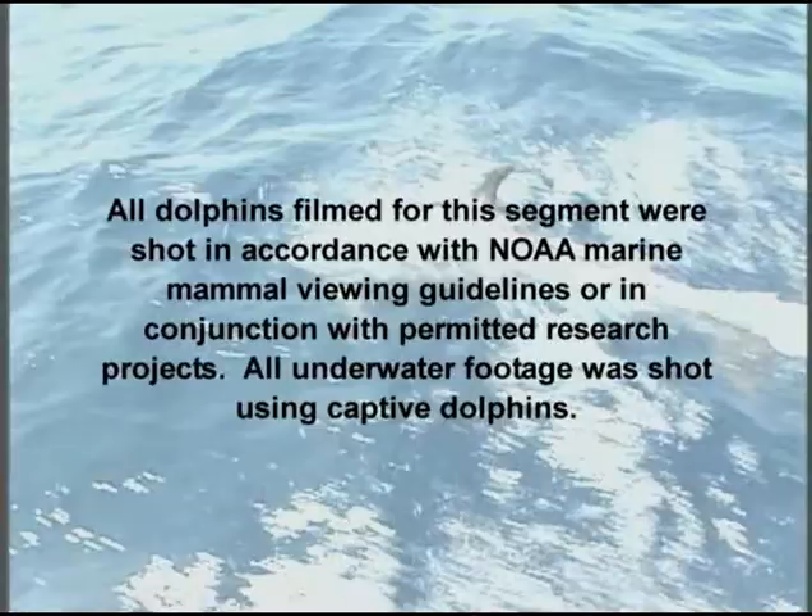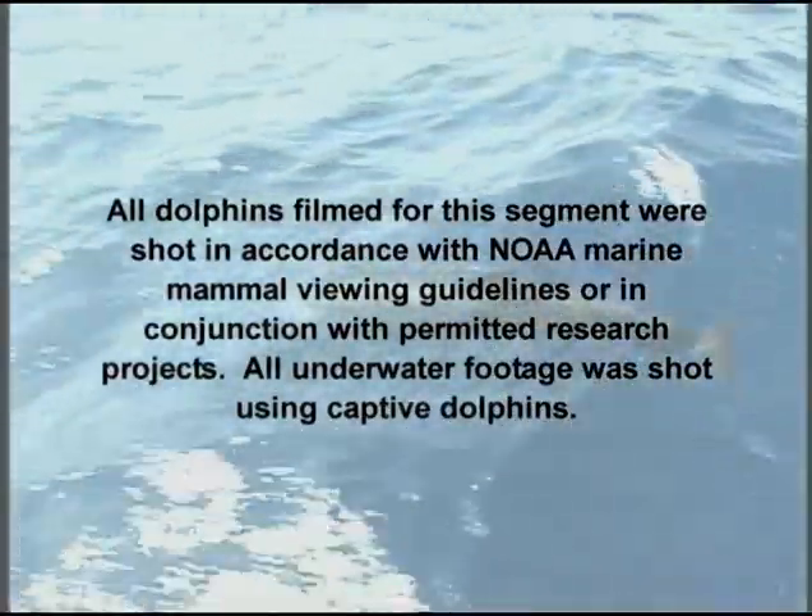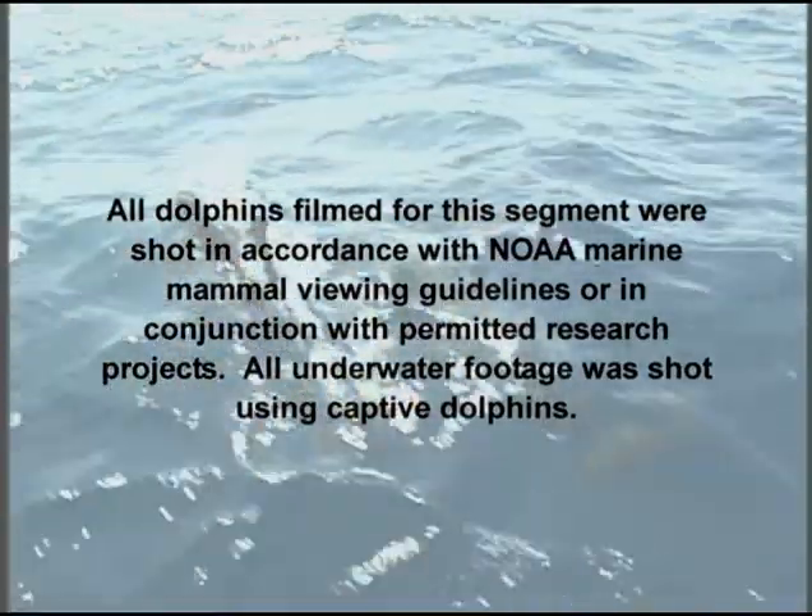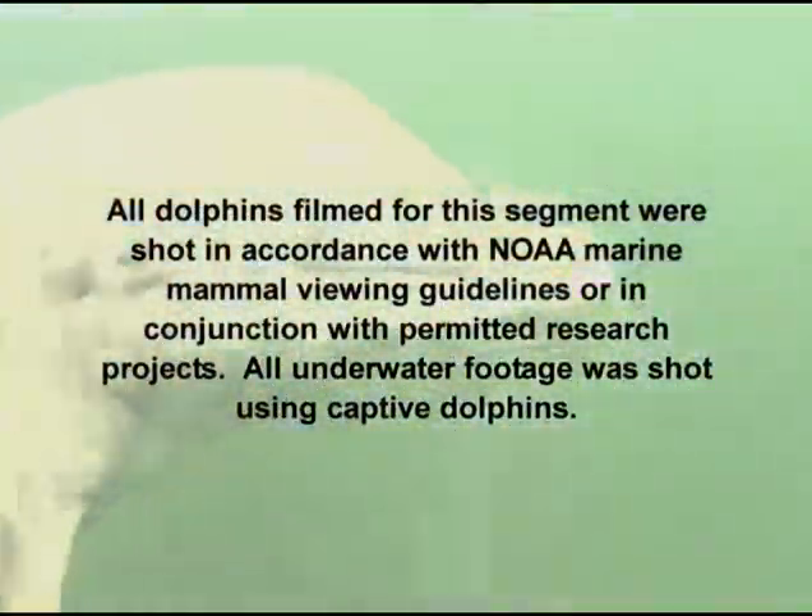All dolphins filmed in this segment were shot in accordance with NOAA marine mammal viewing guidelines or in conjunction with permitted research projects. All underwater footage was shot using captive dolphins.